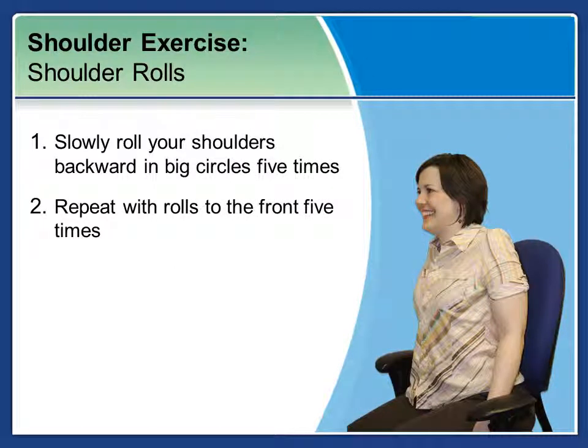Shoulder rolls are a great way to loosen up the shoulders. Slowly roll your shoulders backward in five big circles. Then switch and repeat with rolls to the front five times.